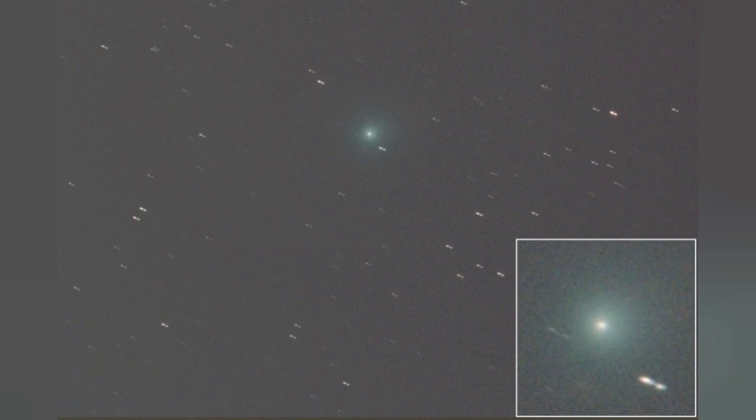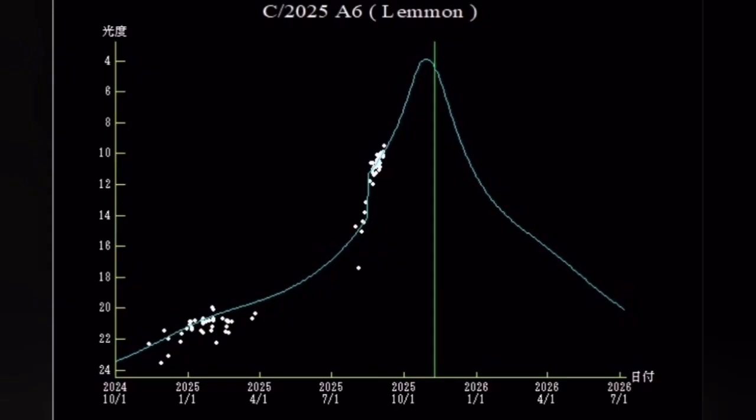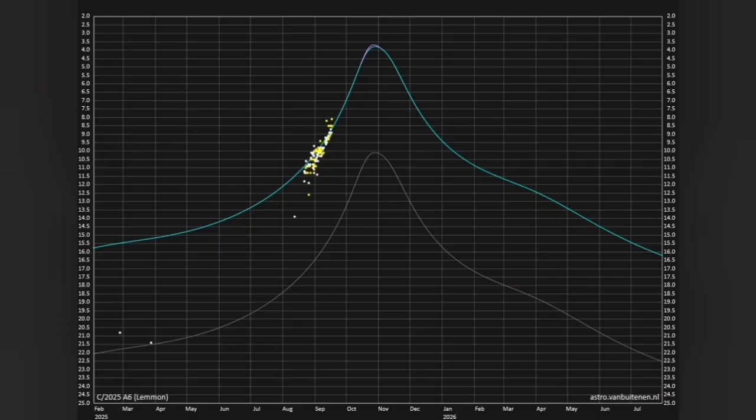We have seen several green comets in the past. At the moment, it has developed a tail. The estimates for its magnitude vary — it may brighten up to magnitude 4.5, or it may even get as bright as magnitude 2, depending on conditions. From the 10th of October, it will be a circumpolar object for latitudes above 48 degrees.